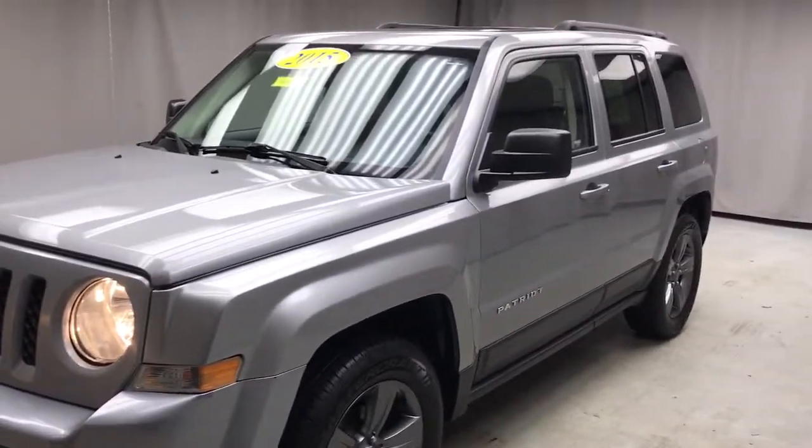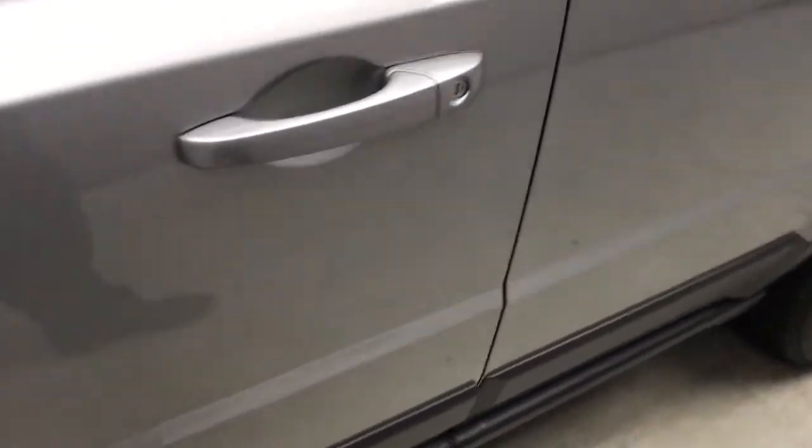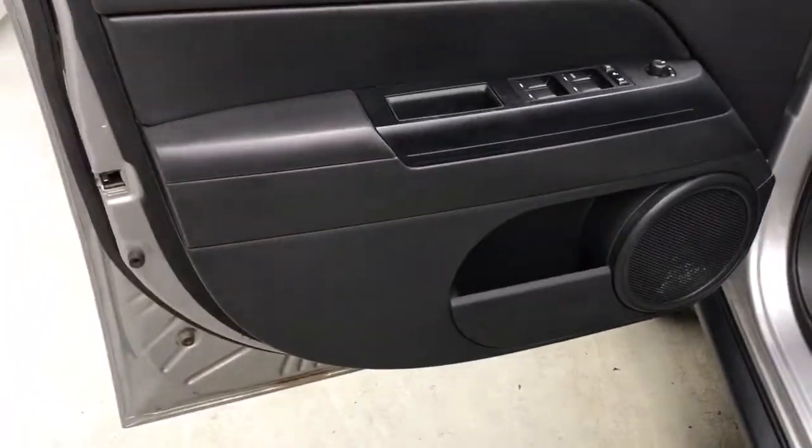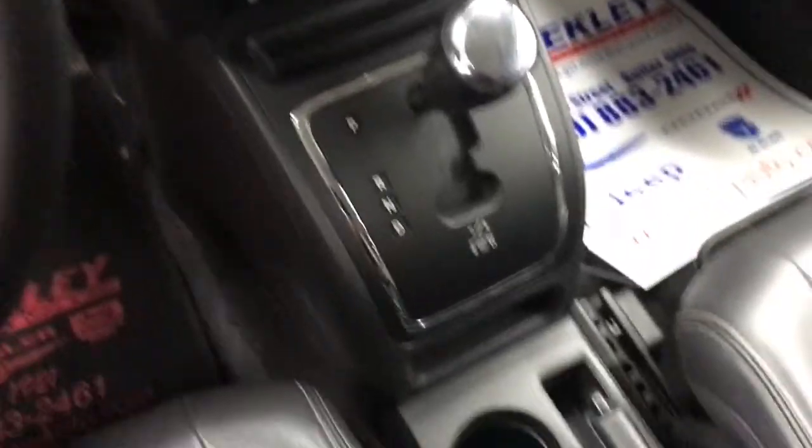Get into the 2015 Jeep Patriot. With less than 90,000 miles on the odometer, this vehicle stands out from the rest. Here's a capable, family-friendly Patriot that offers a quiet, spacious cabin, comfortable ride, ample cargo space, flexible interior, and available all-wheel drive. You'll be prepared for whatever the road has in store in this iconic compact SUV.